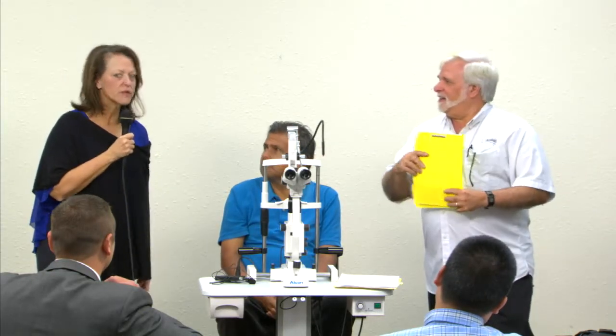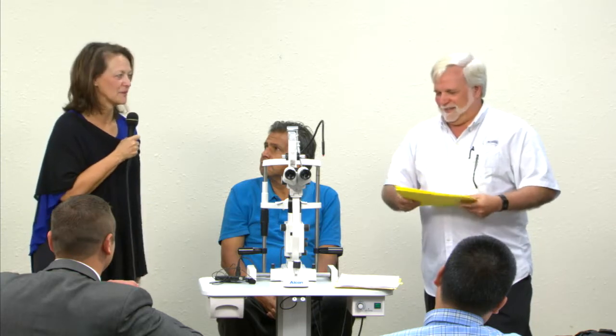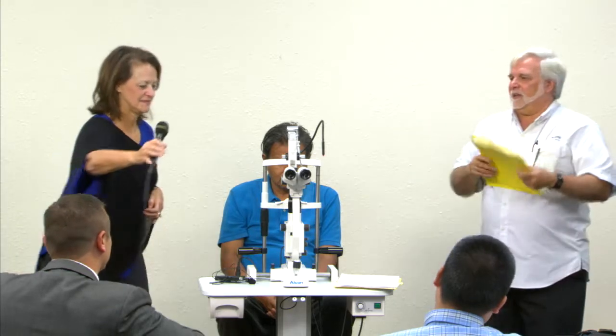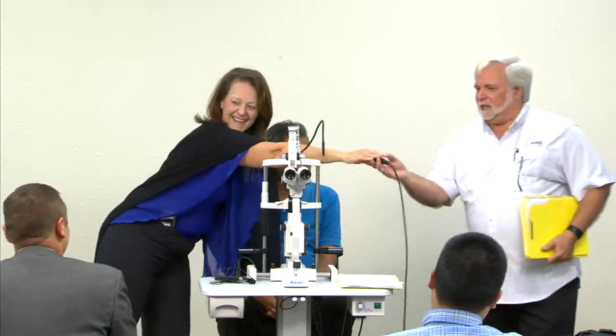Glenn told me yesterday he thought there was going to be some corneal edema on that one, and we didn't — it looks very good. So if you would, come on up, because he needs to get going. She did a really great job.